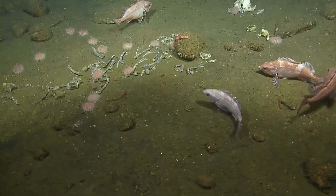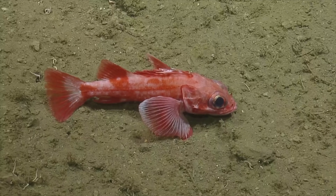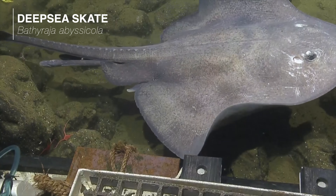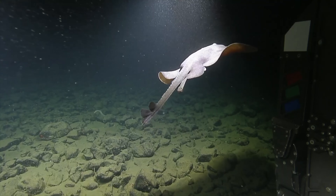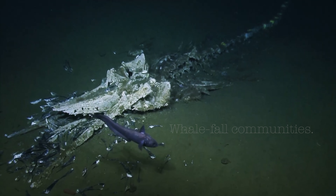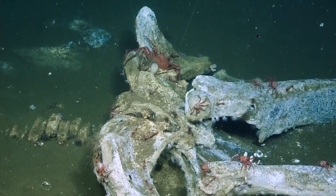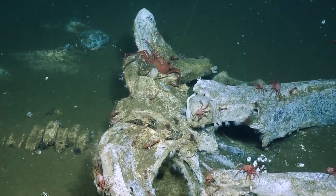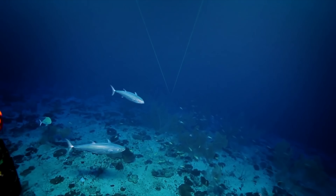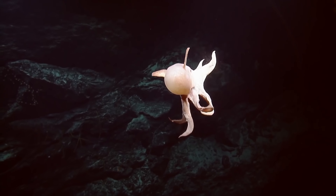So they waste less energy than creatures that must constantly move in order to remain buoyant. Furthermore, down on the abyssal plain, food comes to you. Anything that sinks will end up here — dead animals, shells and excrement, organic matter that only briefly passes through the midwater zones, settles here at its final destination. This easier life explains why a greater abundance and diversity of organisms is found in the deep sea benthos compared with the open ocean.